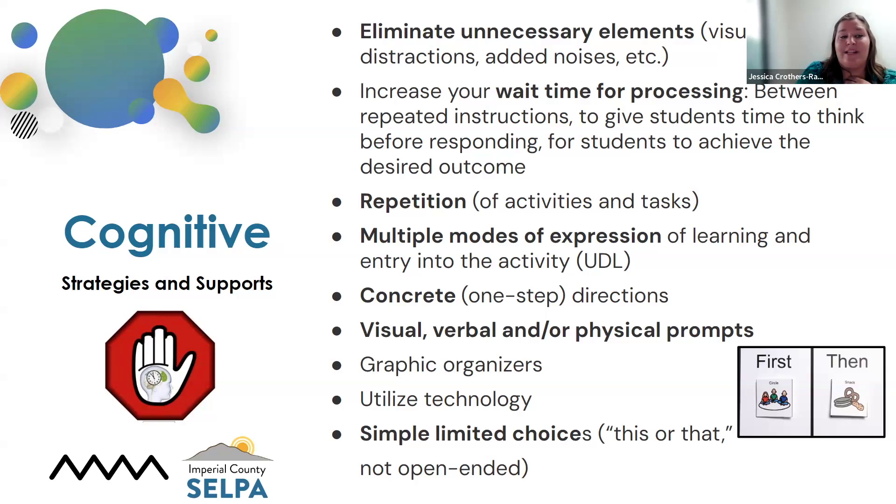We also want to increase wait time for processing. If we give a repeated instruction — stand up, stand up, stand up — we want to make sure we're doing some wait time to give them time to think and process. Some students might have a 20-second processing time. Time yourself: give a prompt such as 'stand up' and give yourself some time to see if that student reacts. If you just pause and wait, give that wait time — that's a support. It's also repetition: doing repeated tasks in the same format or content helps them as well.